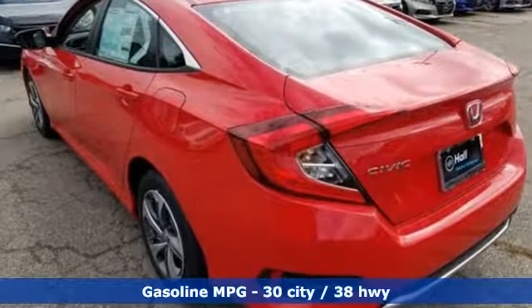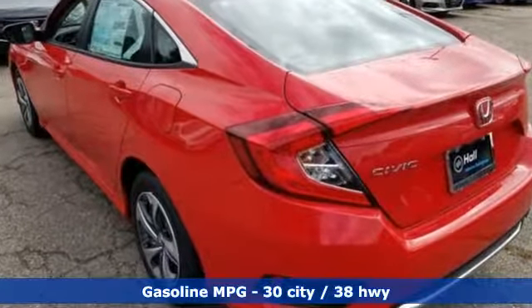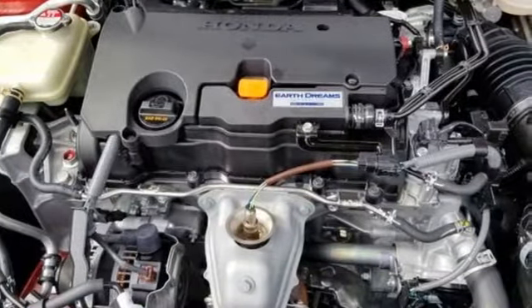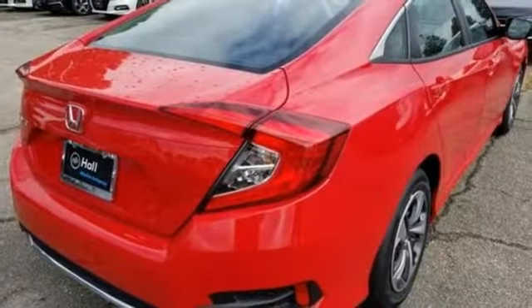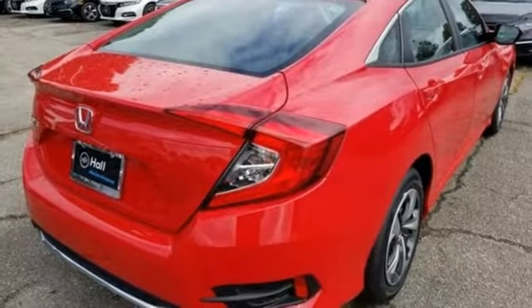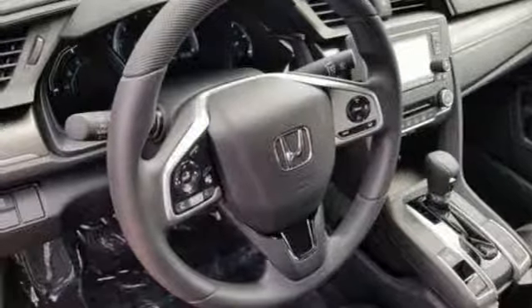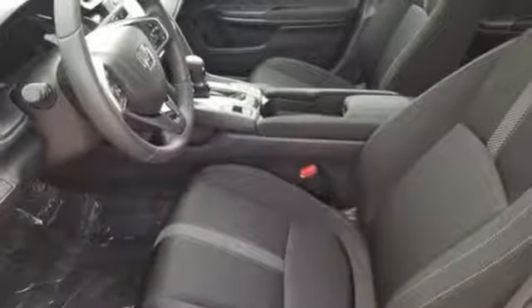External memory control, wireless phone connectivity, manual tilting steering column, power windows, manual telescoping steering column, inline four-cylinder engine, gas pressurized shocks, and streaming audio. Honda has a world-renowned reputation for reliability.